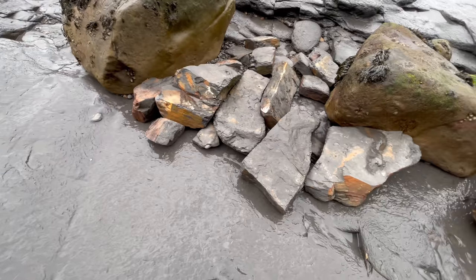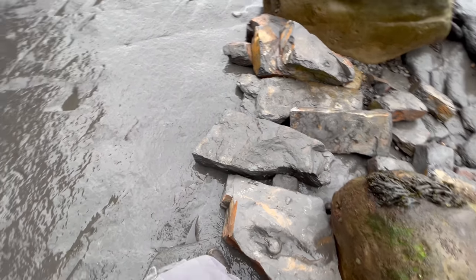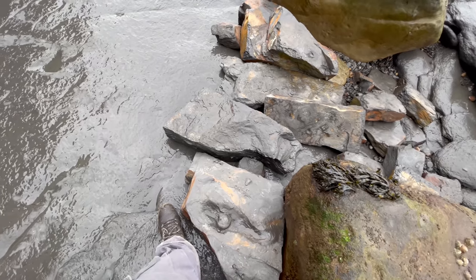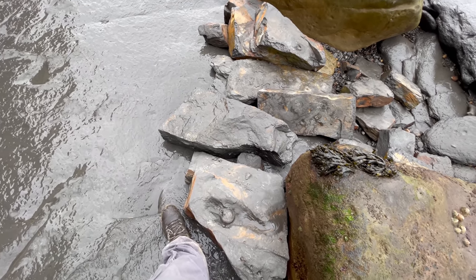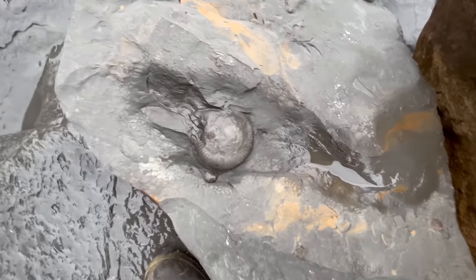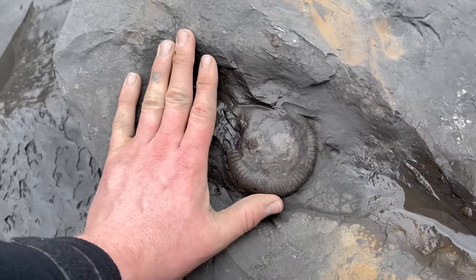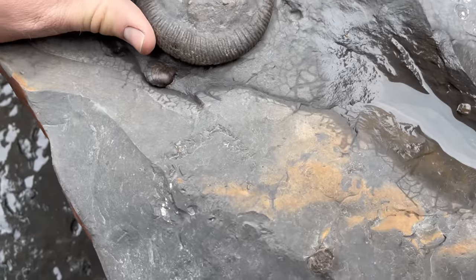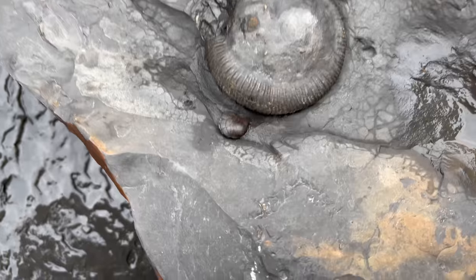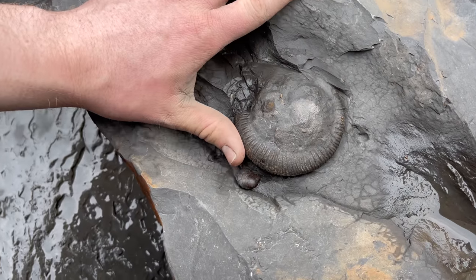There are quite a few fresh slabs here that have just come out, probably in the last couple of weeks or so. I've just spotted a perfect, pretty big ammonite — it's quite obvious, but I'll give you a moment just to make sure you can see it. So it's right down there. It's pretty obvious. Looks like it's going to come up really easily with the hammer and chisel. It's got a nice little shell underneath it as well. Might as well chip it up now, see if it's whole on the other side.